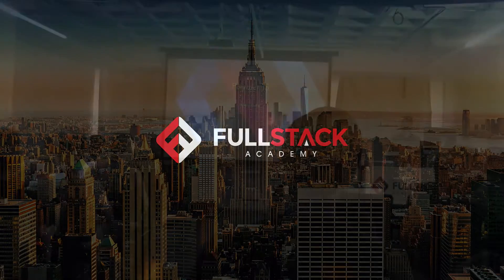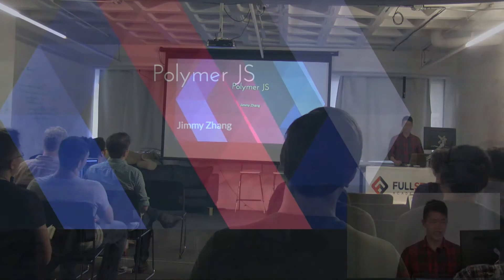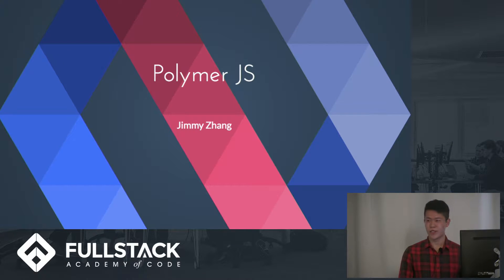Hey everyone, my name is Jimmy Zhang and I'm here to talk to you about PolymerJS today. When I was trying to decide what to talk about for my Tech Talks, I wanted to find something that would be of particular interest for my classmates as new web developers. PolymerJS is a relatively new library released by Google two years ago that makes building simple websites very fast. I'll go over the details as we go through the presentation.